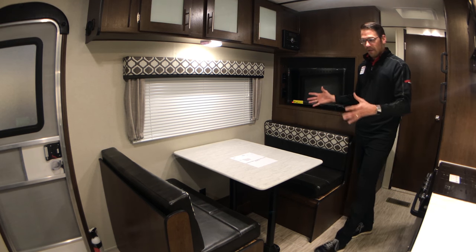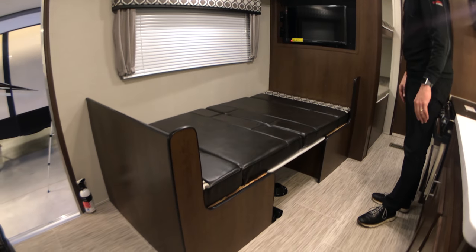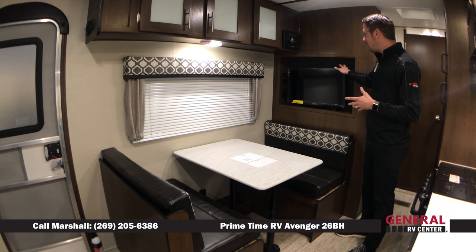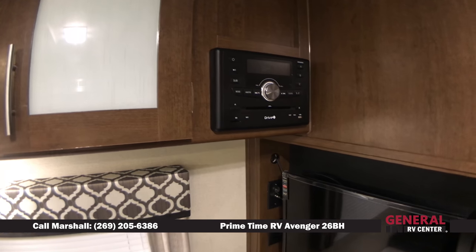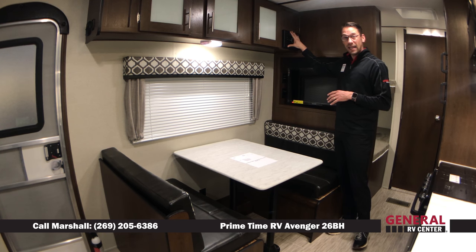On this side of the coach, we've got a booth dinette that folds down into a bed. You've got seating for four people to play cards at, to eat at. You've got a LED television on the backside here, an entertainment center up here with DVD player, MP3 player, CD player, and Bluetooth, and that's going to give you sound on the inside and outside.